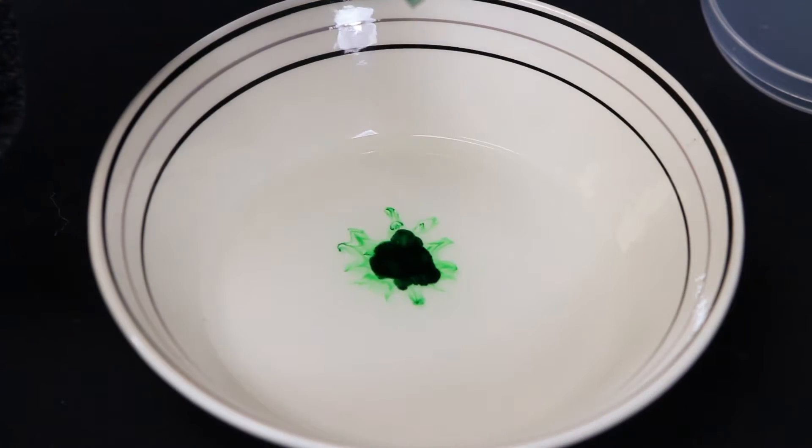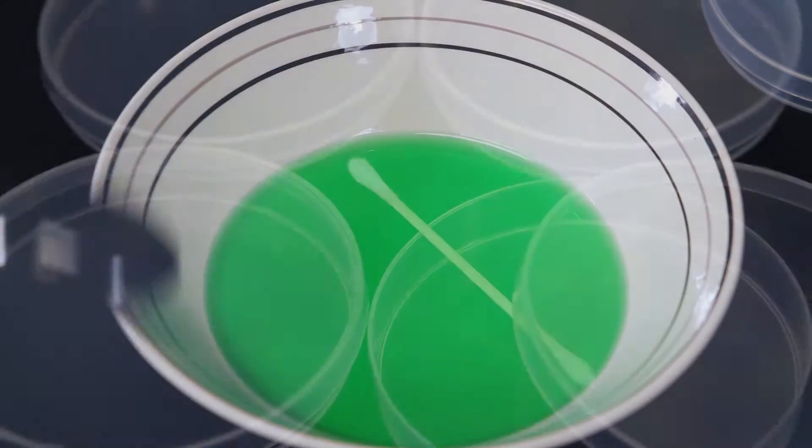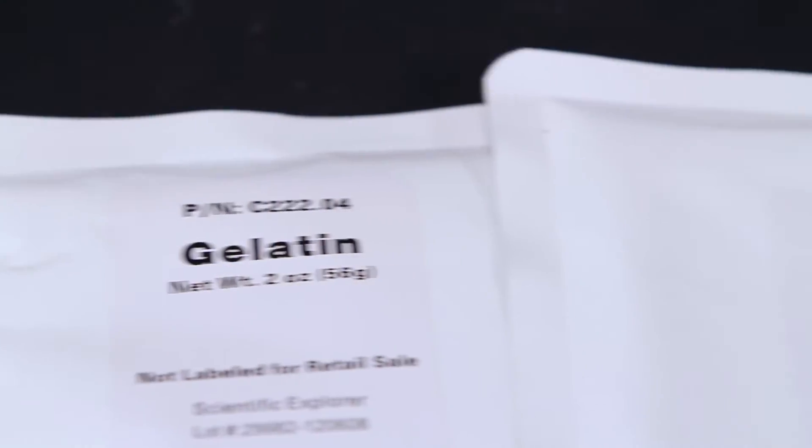Kids will learn the science behind unmentionable bodily functions while doing some truly nasty experiments. The Disgusting Science Kit comes with petri dishes, a magnifier, cotton swabs, gelatin, red food coloring, and more.